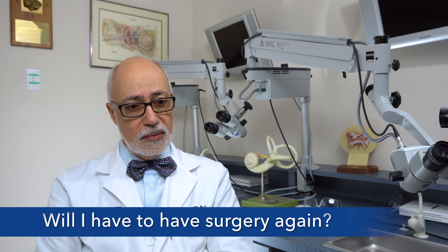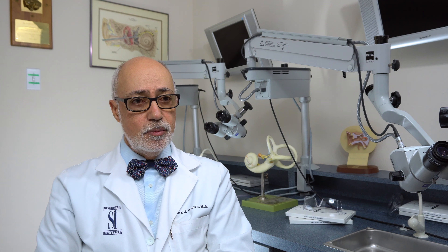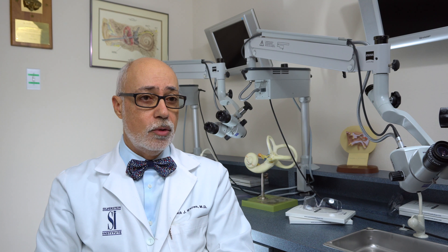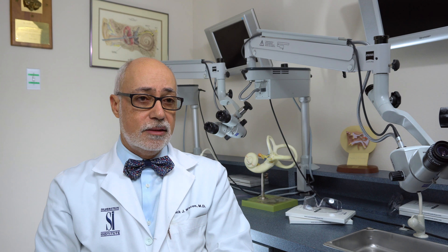And how long will it last? Would I have to have surgery again? Usually not. Usually any updates to the system are done through the processor, through the computer, and no further surgery would be necessary unless, unfortunately, something happens internally to the implant electrode that could break. That's very rare.